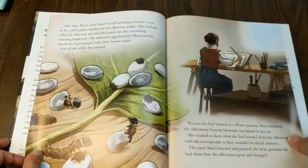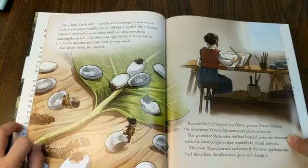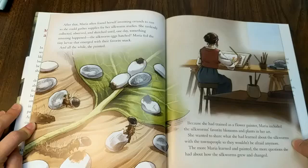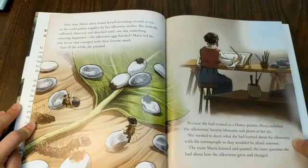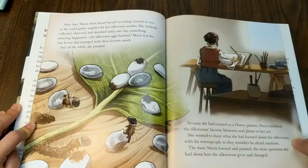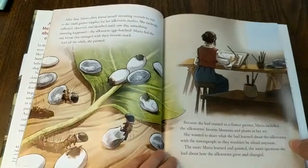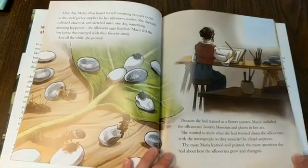After that, Maria often found herself inventing errands to run so that she could gather supplies for her silkworm studies. She tirelessly collected, observed, and sketched until one day something amazing happened — the silkworm eggs hatched. Maria fed the tiny larvae that emerged with their favorite snack, and all the while she painted. Did you guys realize Maria is only 13 years old at this time? She's doing some amazing groundbreaking work at just 13 years old.